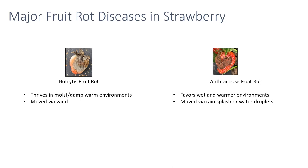Botrytis can be easily moved by just the wind alone, although it will move in other ways too, and that's why you'll see it even in high tunnels. Whereas anthracnose needs heavy winds during rain events to really move around. That's not to say you can't move it yourself by contacting a plant that has dew on the leaves and knocking water droplets around, but field-wide movement is mostly going to be from these heavy rains.